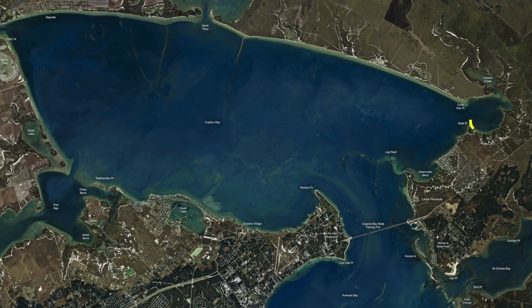Up here on Shell Point, all the way around this little bowl, all the way down toward Turtle Pen — this area along this back edge. Pay attention to what your wind's doing. It's a great setup for a south-southeast breeze or even a southwest breeze because it's blowing right into these little back lake areas and right along the shoreline. There's been some redfish cruising up and down in this area in the mouths of those.